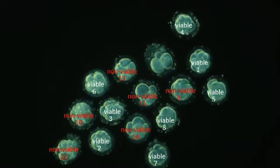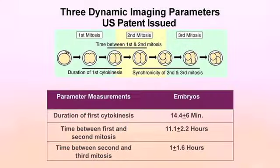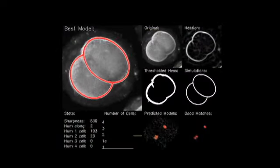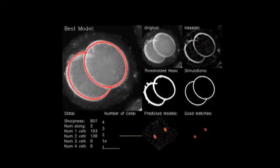The really unique components of the product are the dynamic imaging data, the three predictive parameters we identified at Stanford, and then a computer vision algorithm that can extract those predictive parameters and make an automated assessment of blastocyst formation.